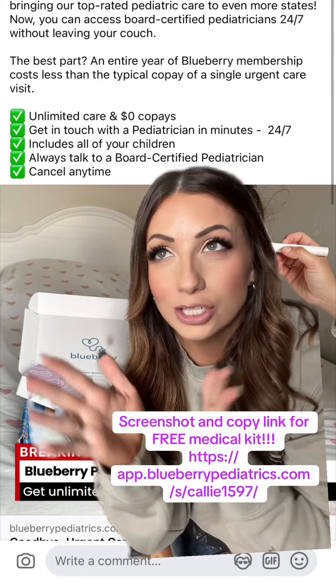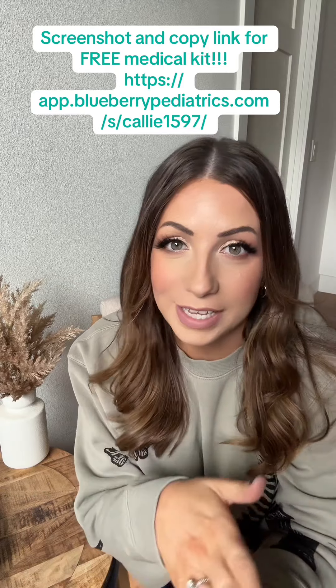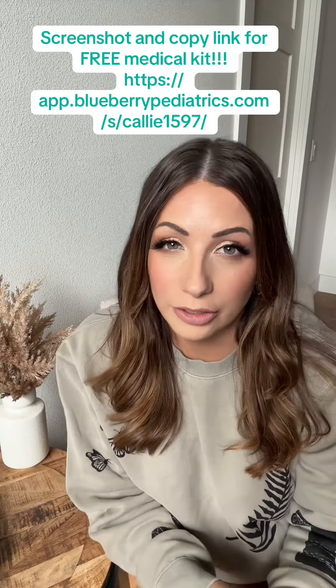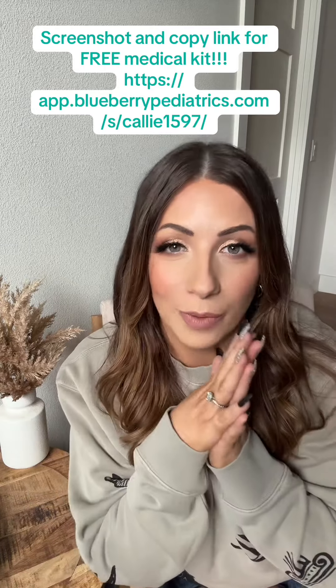It is so good and so inexpensive. I was paying hundreds of dollars in co-pays. Going to urgent care is at least $120, not including any tests or anything else they do, so it was always hundreds of dollars every time we went.